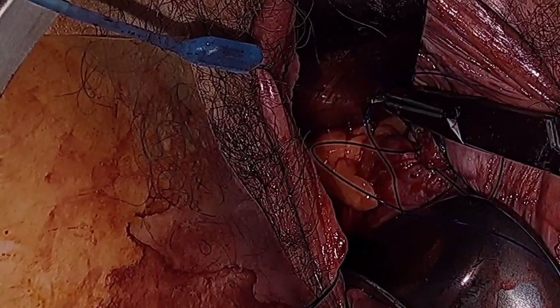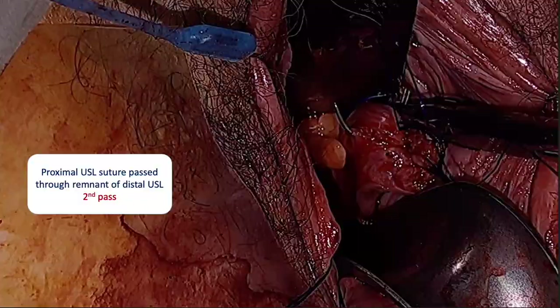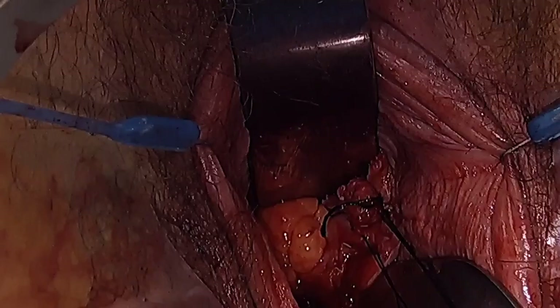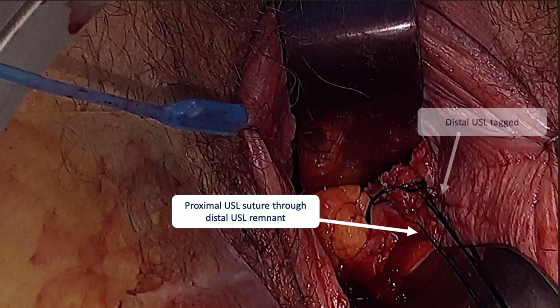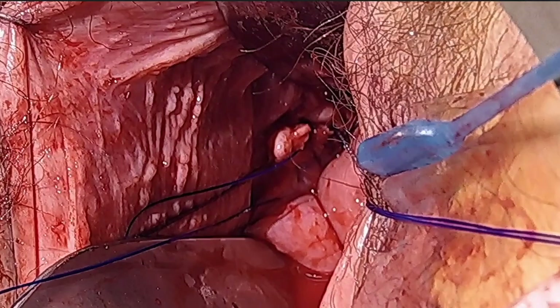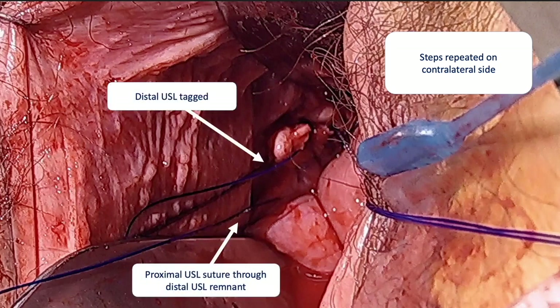The suture attached to the proximal utero-sacral ligament is loaded onto a free Mayo needle and passed through the distal remnant of the utero-sacral ligament, then passed through a second time. We can now see the proximal utero-sacral ligament suture pass twice through the distal utero-sacral ligament remnant. The steps are then repeated in the exact same fashion on the contralateral side. Of note, the sutures remain held and are not tied down as of yet.